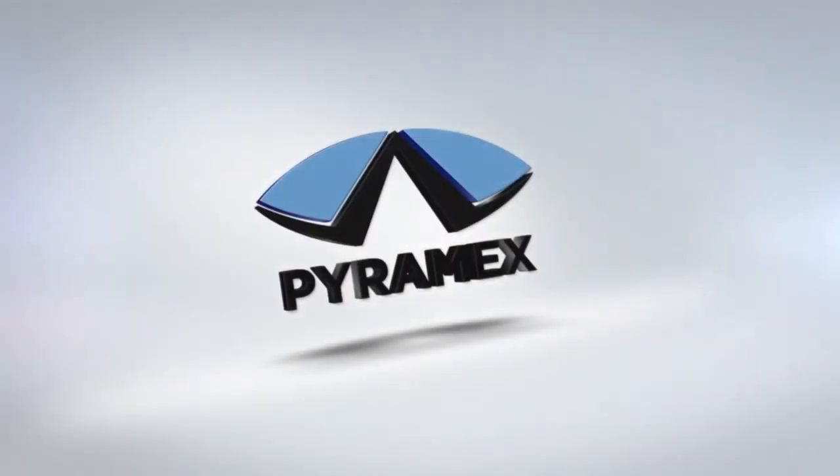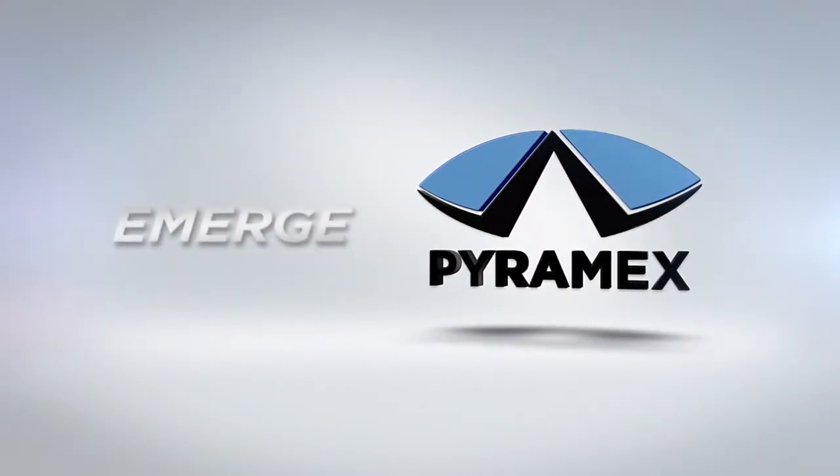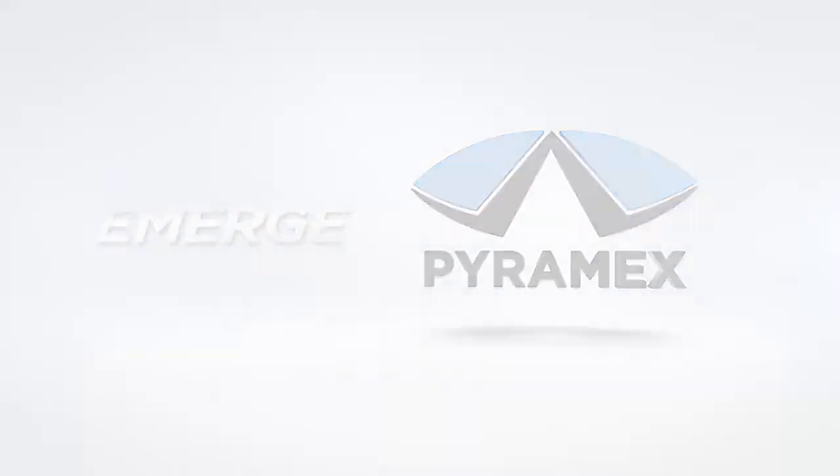By listening to the needs of our distributors and end-users, Pyramex has once again introduced a solution-based product that will lead the industry for years to come.